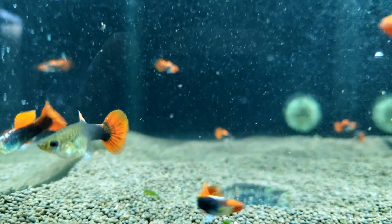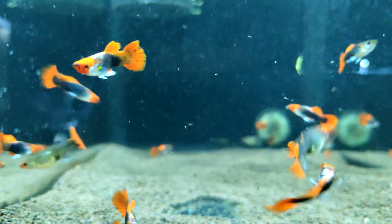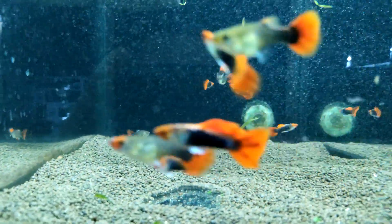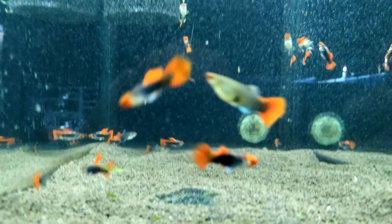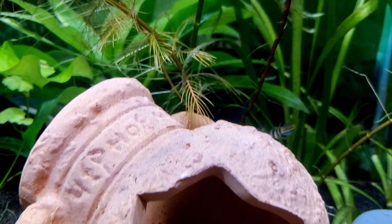Hi everyone! If you still do not understand how to distinguish between male and female guppies, then I will help you with this video. All viviparous fish, for example guppies, molynesia, piscillia and swordfish, can have their sex determined by a single sign. In swordfish, the one who wears a tail in the form of a sword is the male. Get comfortable and watch the video to the end.